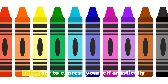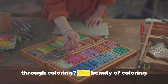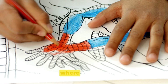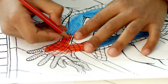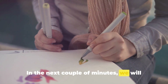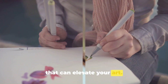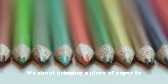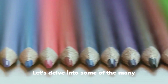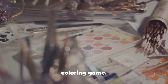Have you ever wondered how many ways there are to express yourself artistically through coloring? The beauty of coloring lies in its limitless creative potential. It's a realm where individuality shines and each stroke tells a unique story. In the next couple of minutes, we will explore some exciting coloring techniques that can elevate your art. Coloring is not just about filling in the blanks — it's about bringing a piece of paper to life with your imagination.